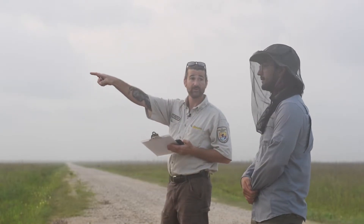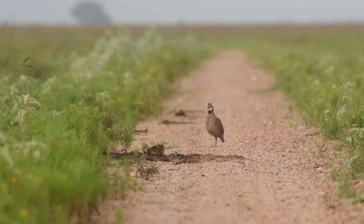This one in front — yes. There's one way, way back there. A bobwhite quail stands in the middle of the road.